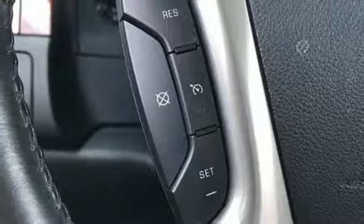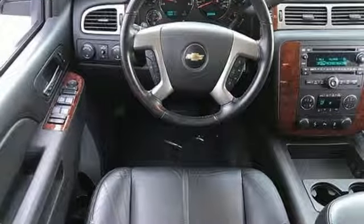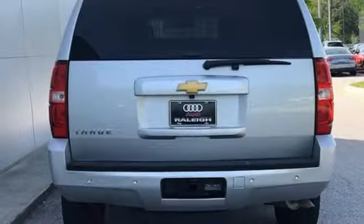V8 engine, express open and close sliding and tilting sunroof, electronic shift on the fly, and automatic transmission.